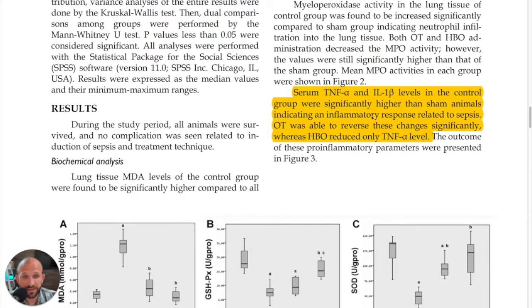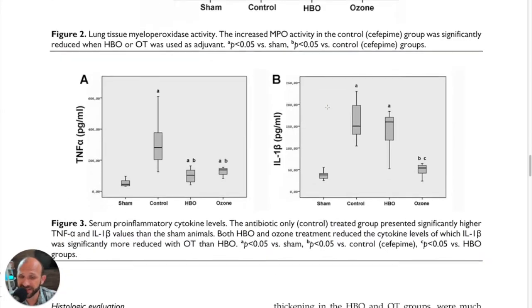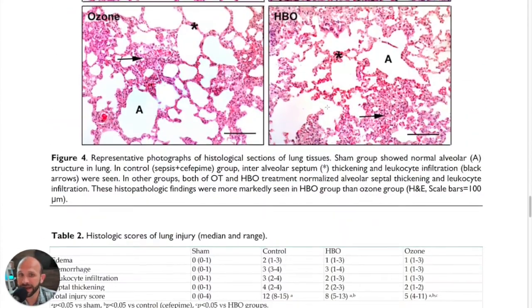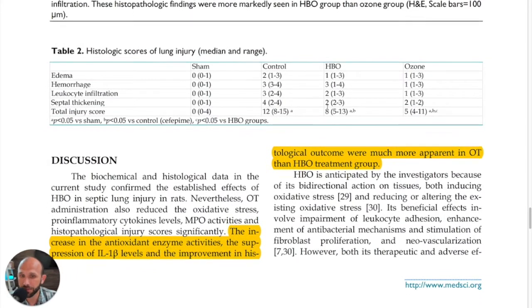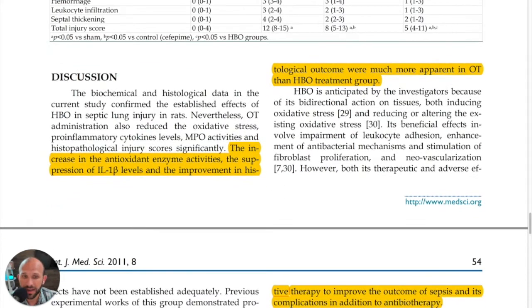They also noted that ozone therapy was able to reverse these changes significantly, whereas hyperbaric oxygen only reduced the TNF-α level. Looking at the charts and the study overall, ozone therapy had an improved effect over both antibiotics and hyperbaric oxygen therapy. The increase in antioxidant enzyme activities, the suppression of IL-1β levels, and the improvement in histological outcomes were much more apparent in the ozone therapy group.